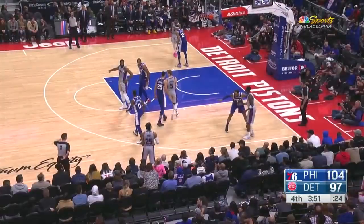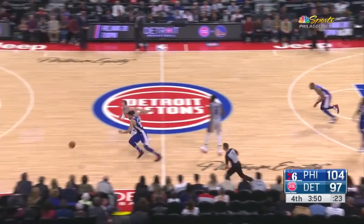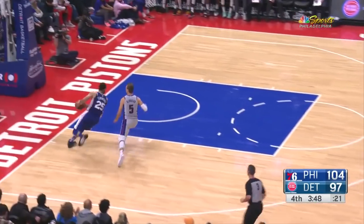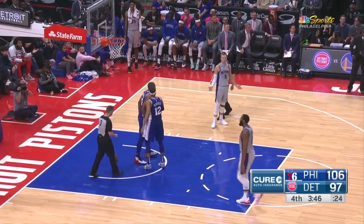I thought there was a lot of walking going on — I just didn't know it was this extensive. Simmons going for the steal, and he has it. Tracked by Kennard. Leaves for Horford who lays it in, and he's fouled.